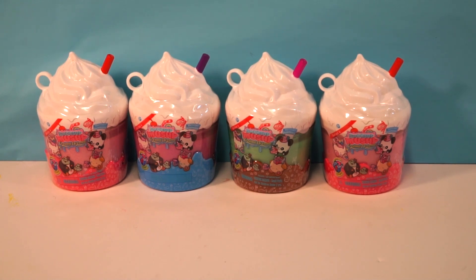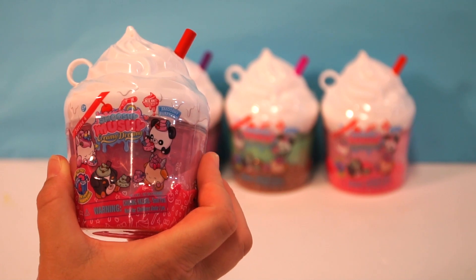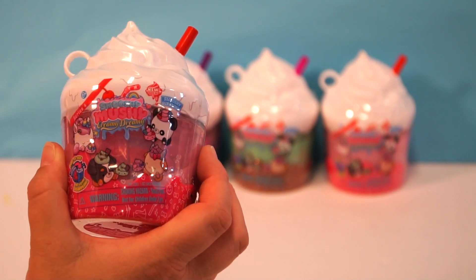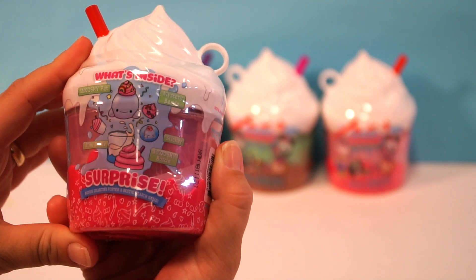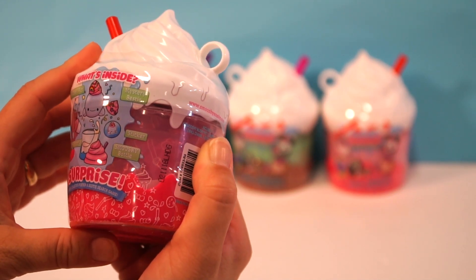Hey, chocolate s'mores. This is Millie and this is Ellie, and today we are opening up Series 4 of the Smooshy Mushy Creamy Dreamies. This looks very fun. I know, I can't wait to see the list. I love the little bottle. So inside you get a Smooshy pet, a mini bottle, a mystery bestie, a sticker, and a Smooshy bottle.